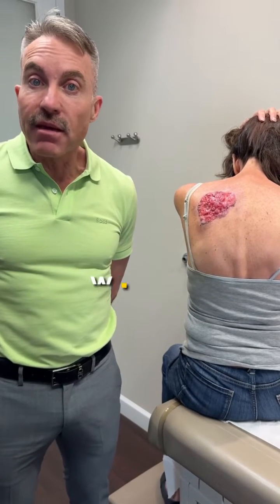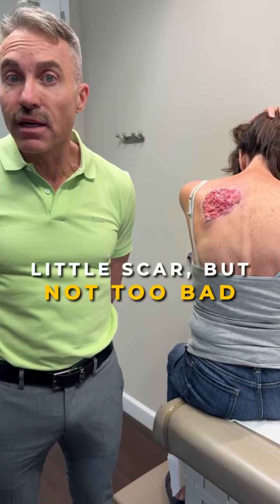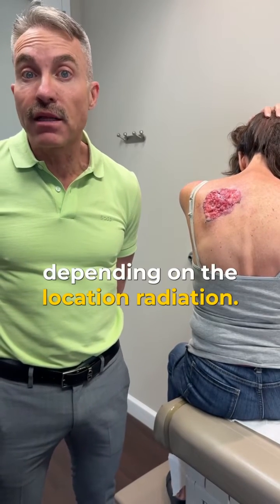We biopsy them, and then we can treat them with Mohs surgery, which can leave you with a little scar, but not too bad — or even sometimes, depending on the location, radiation.